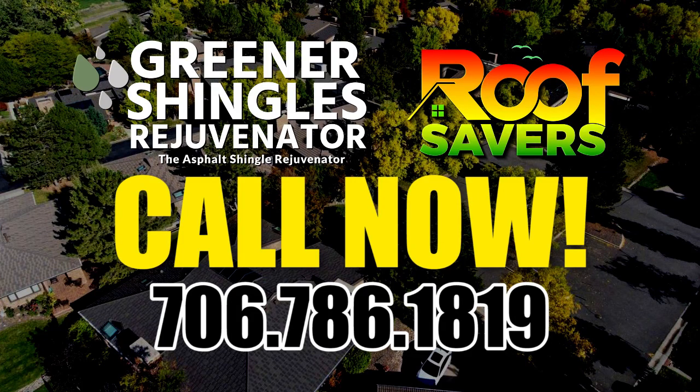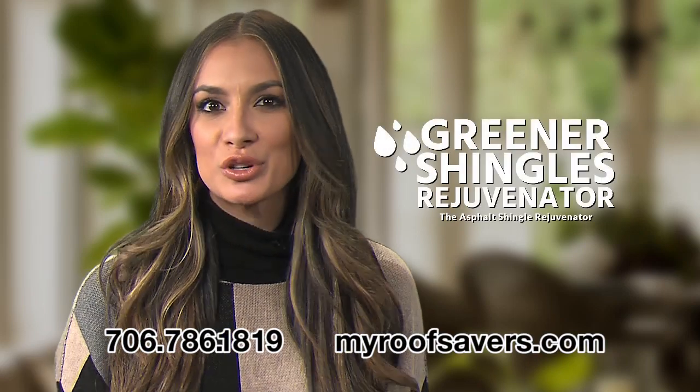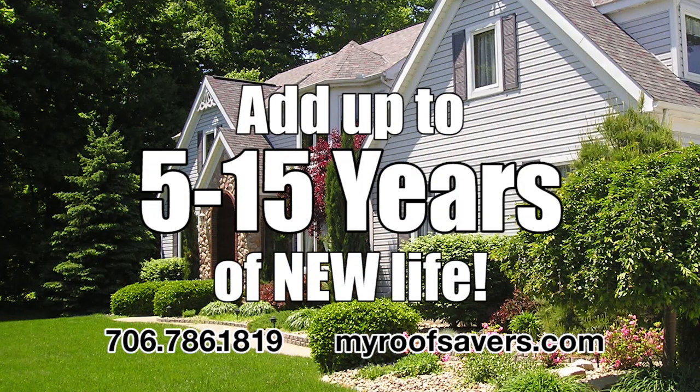Hi, I'm Anna Christina, and if you're a homeowner, I'm happy to announce a product now available in your area that's going to save you thousands of dollars. Roof rejuvenation from Greener Shingles can add 5 to 15 years of life to your existing roof without having to go through roof replacement.